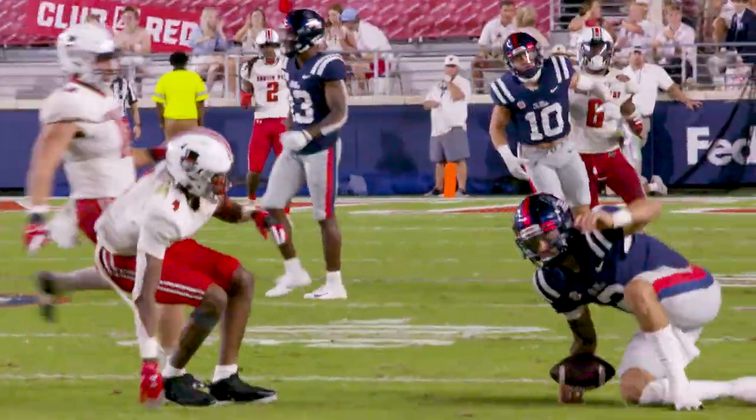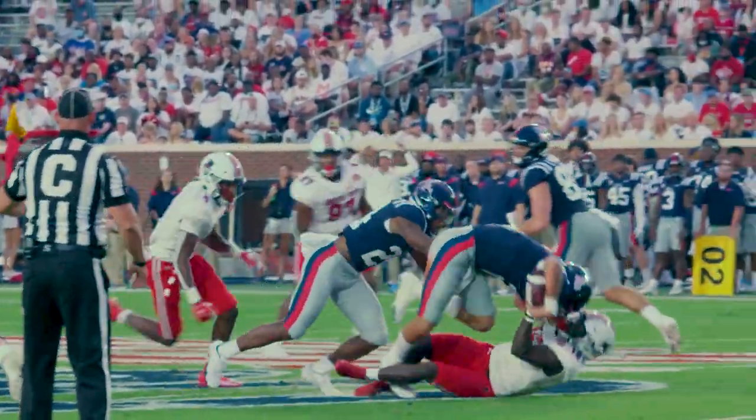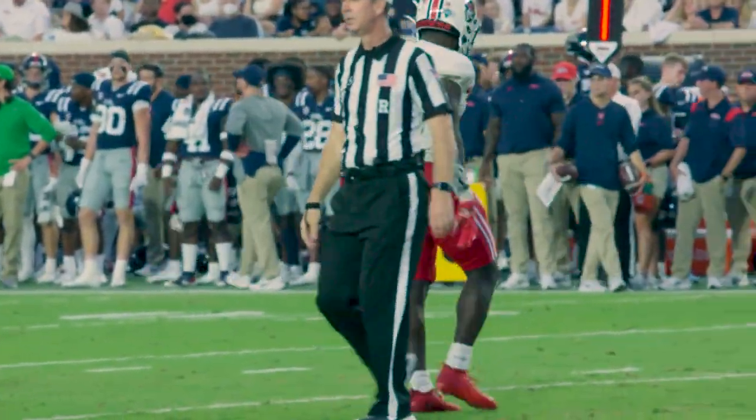He's going to close the gap on him quickly, take him down. Corral, play action, looking, looking, looking, going down. It's Cornel Jackson who comes in to make the tackle.